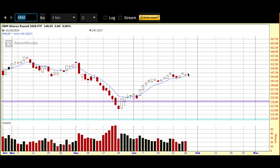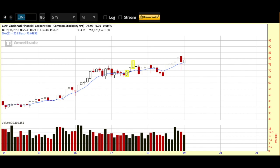Futures look to be kind of mixed — a little soft on the Russell, but the other indexes look to be strong. So we'll see what the day brings. The chart that I wanted to flag for you this morning is Cincinnati Financial Corporation, ticker symbol CINF, which trades on the NASDAQ exchange. For those of you not familiar with this company, they are in the insurance casualty property space.